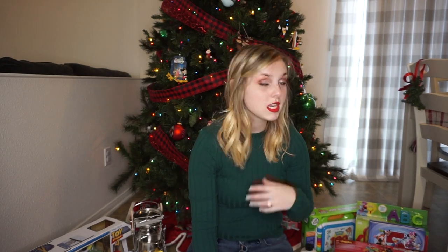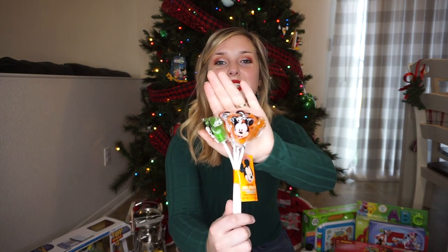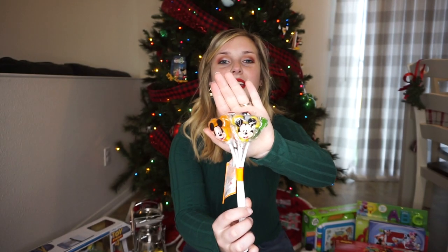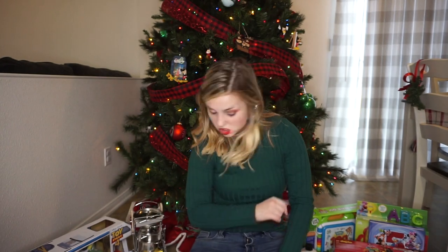I got both the goldfish and the fruit snacks from Walmart, and I will try to link every single thing in the description box for you guys so you can hopefully shop it before Christmas comes. And then I got these adorable Mickey suckers from downtown Disney, so I had to put those in there. That's all the little snack foods I have for his stocking.